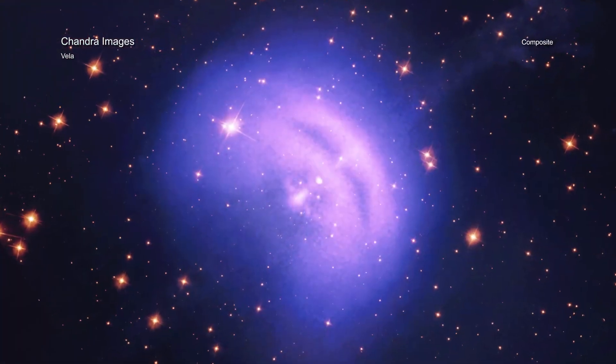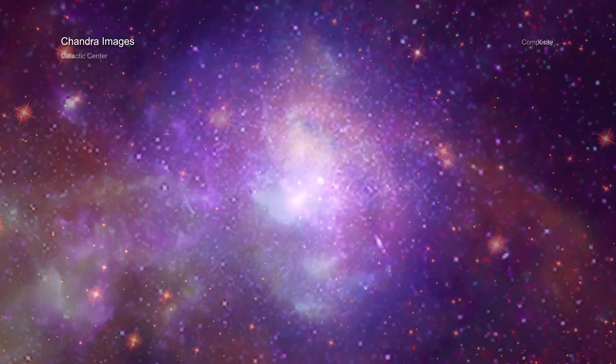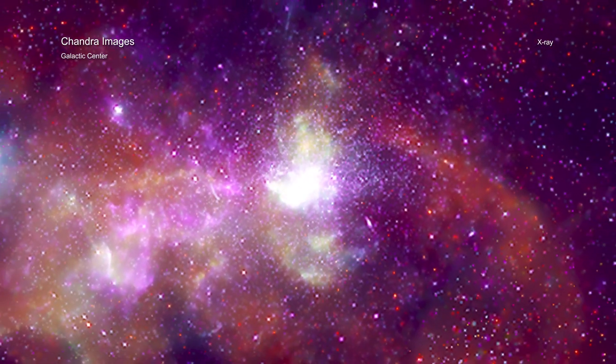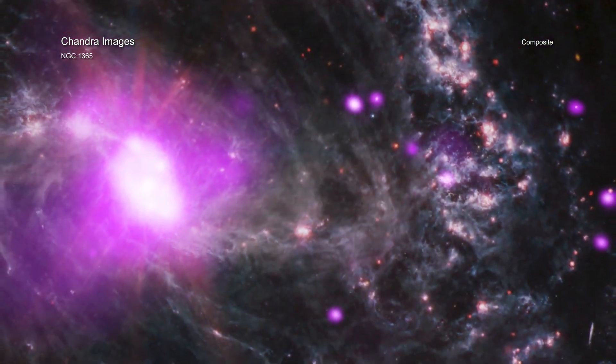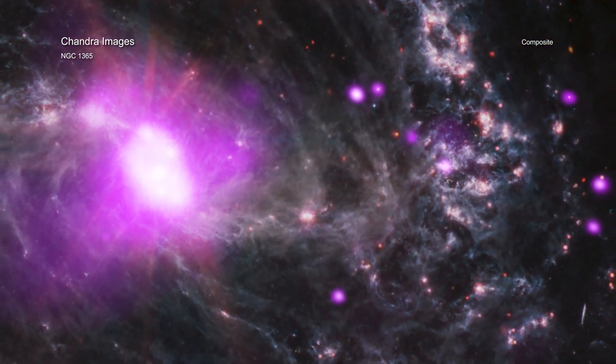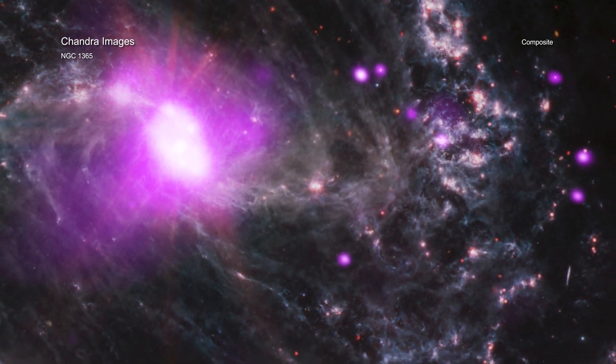Vela and Kepler are the mesmerizing remains of exploded stars within our own Milky Way galaxy, the center of which can be seen in this panorama. In NGC 1365, we see a double-barred spiral galaxy located about 60 million light-years from Earth.